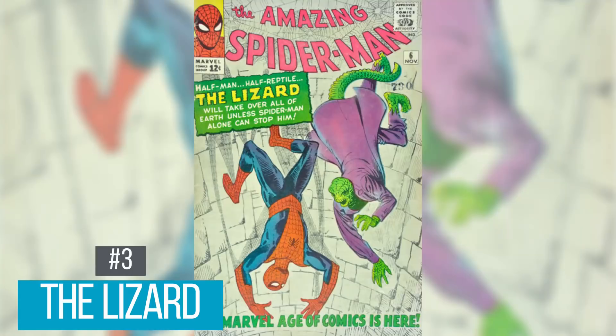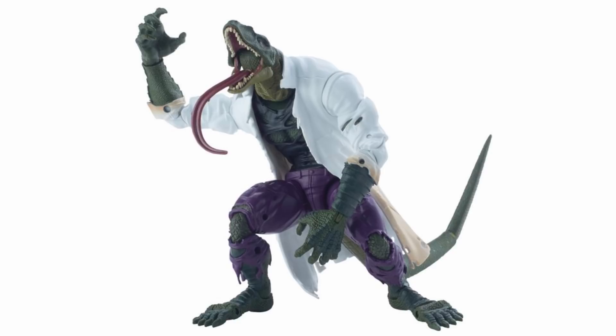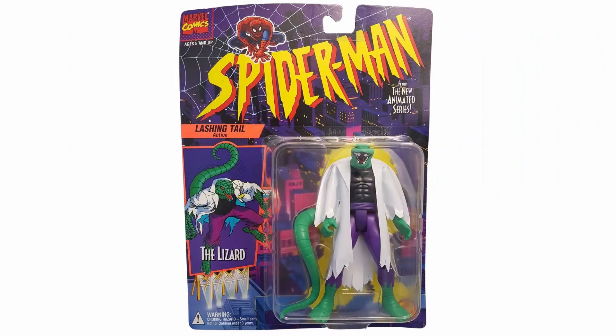Coming in at number 3 is The Lizard, first appearing in Amazing Spider-Man number 6 back in 1963. The Lizard is actually Dr. Kirk Connors, who accidentally turned himself into a lizard trying to regrow his arm. Currently our best version came out in 2015 as a Build-A-Figure — it's not cheap and not really that great, but it's still our best version. You've got to go back to the 90s for any other version. I want a full overhaul: give me a head that looks more old school, a tail, and knees that actually bend so he can stand better.